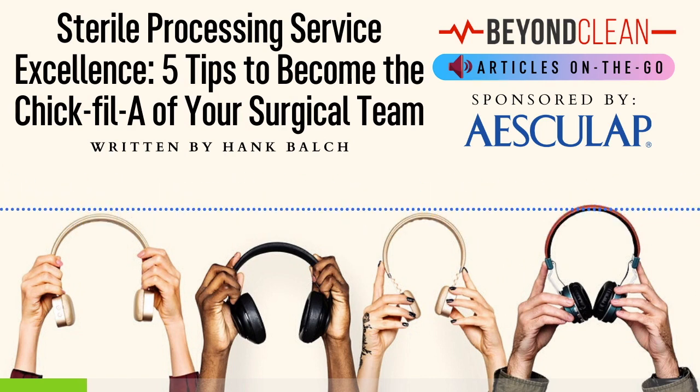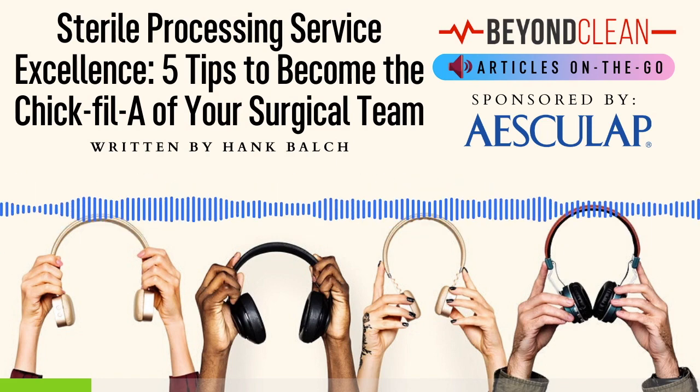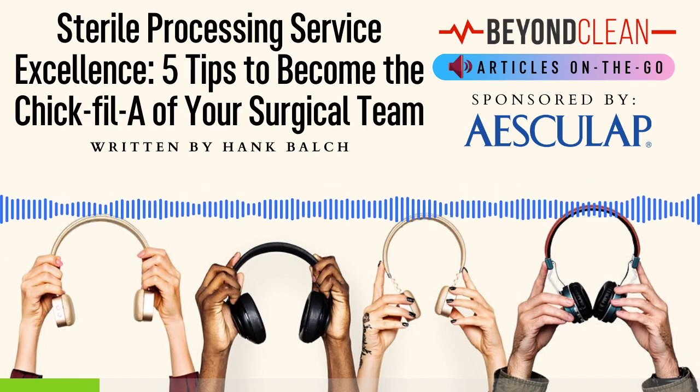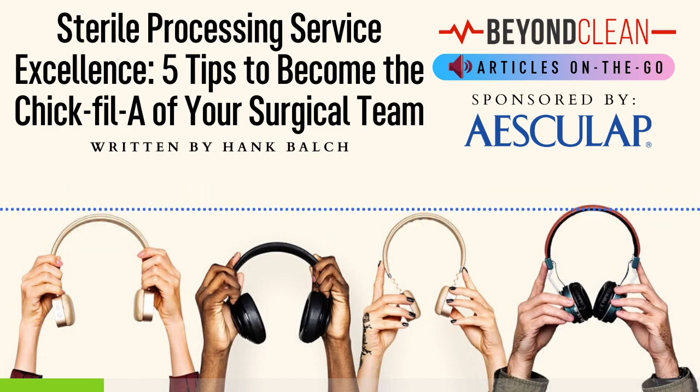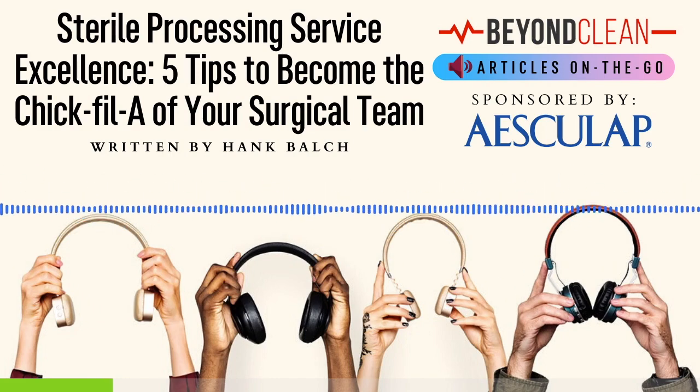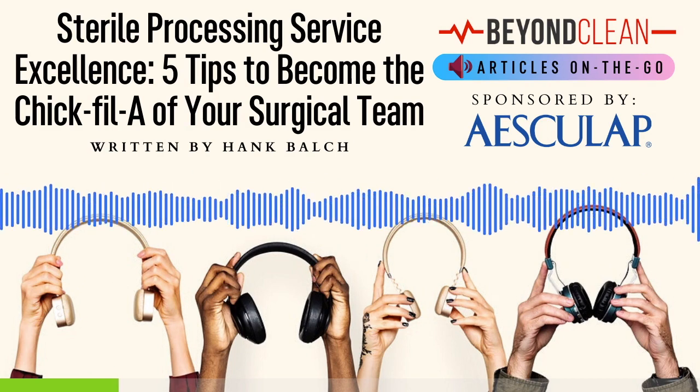And believe it or not, your local Chick-fil-A has the exact same challenges, but they have found a way to both dominate the competition and please their customers. Here are 5 tips for your sterile processing team that could help your department mirror the Chick-fil-A customer service flair.